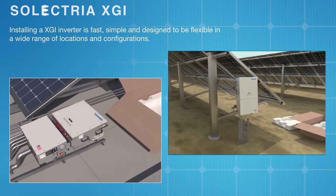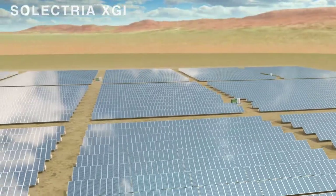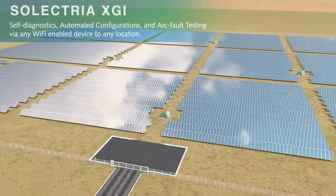Staffed by the industry's most qualified technical support team, Yaskawa Selectria Solar provides quick and thorough technical support and customer service, reducing system downtime.